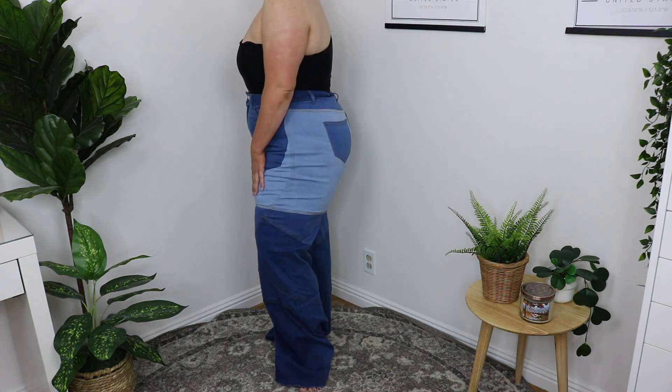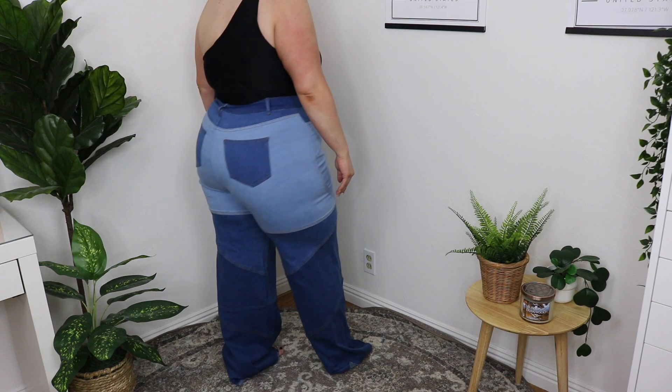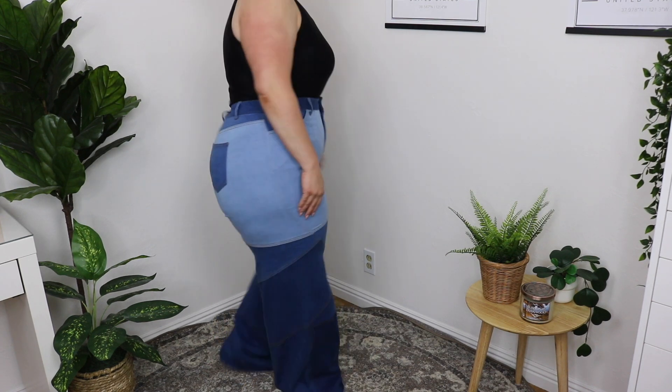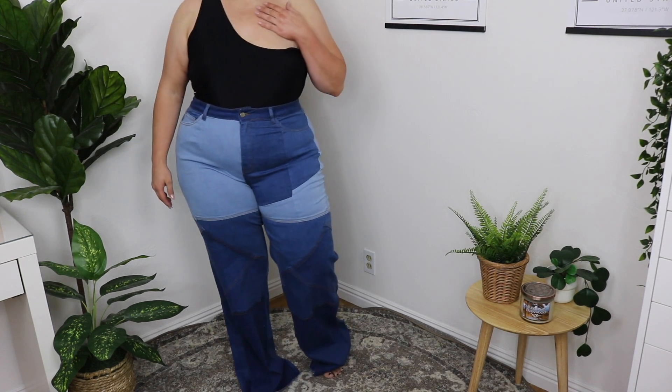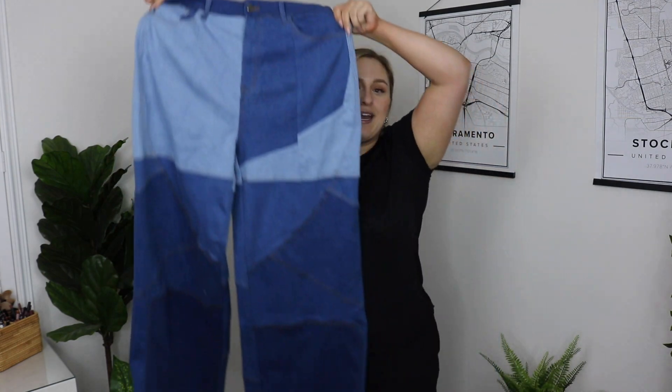The next pair — when I opened them up I was like, no way, the legs were so big. These are wide leg jeans. I honestly didn't have high hopes before I tried them on, but once I did, I kind of loved them. I got these in a 2X as well — super stretchy material — and I thought they were super cute.